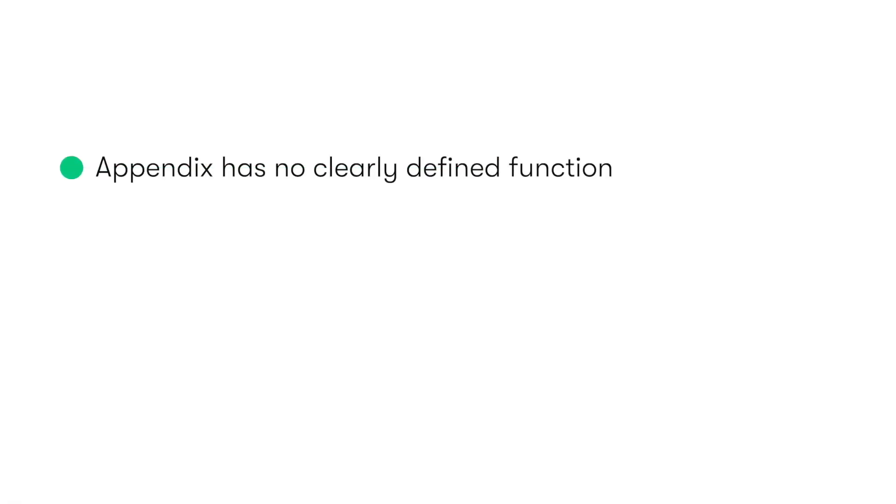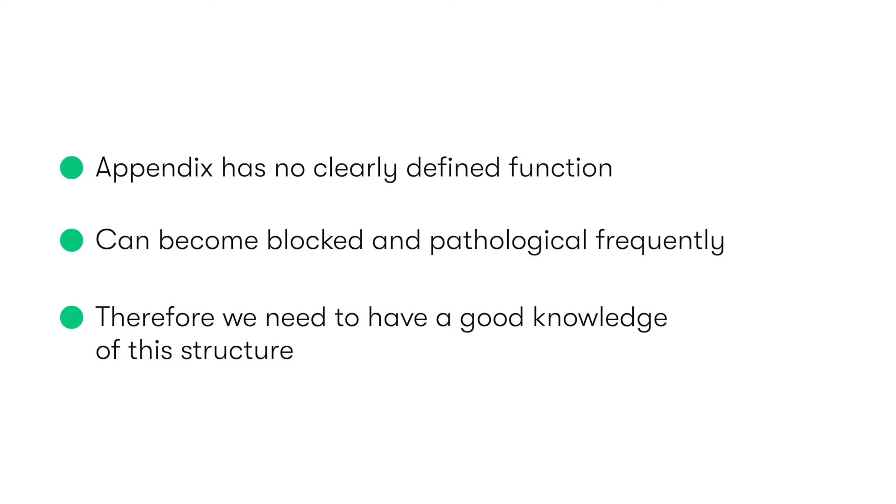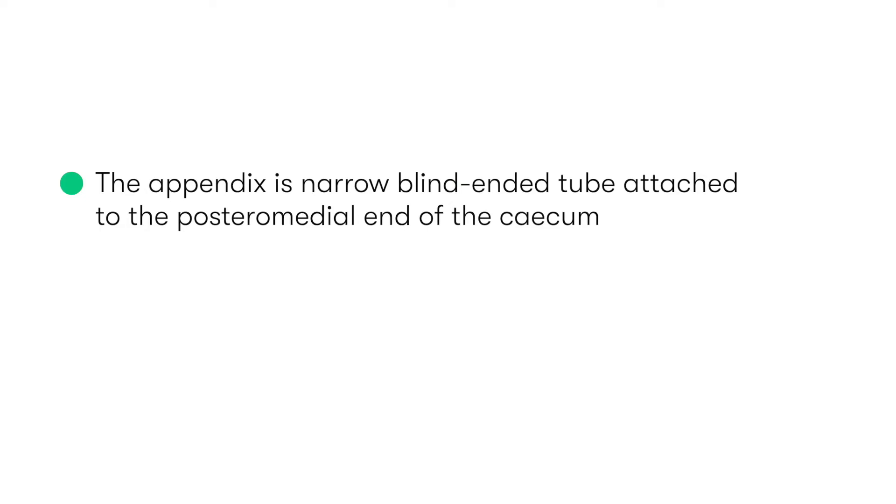Despite the appendix having no clear or defined function, due to its relative frequency in becoming blocked and pathological, it's a structure that we need to have a detailed knowledge of. The appendix is a narrow, blind-ended tube, which is attached to the posterior medial end of the cecum.